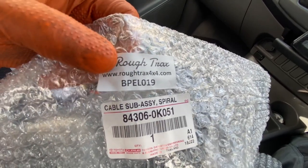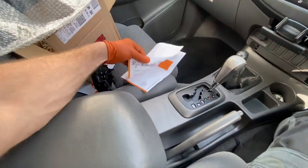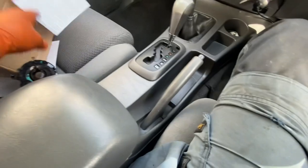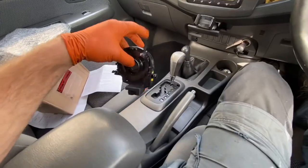It's an OE part - a spiral cable sub-assembly is what they're calling it. The crowd he actually got it from was Rough Tracks. Price of these things is about £234 to £250 or so.